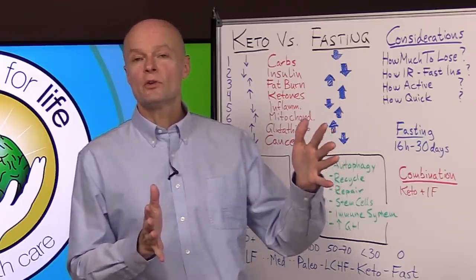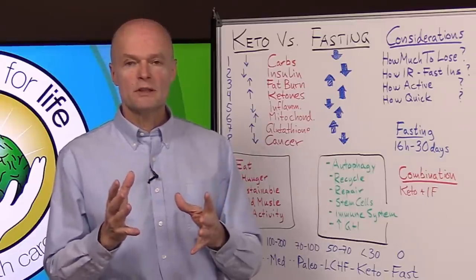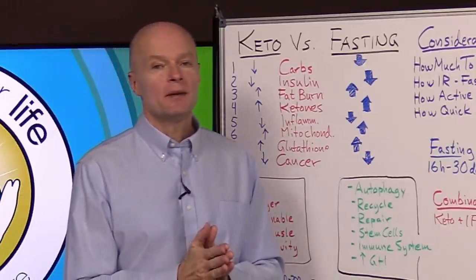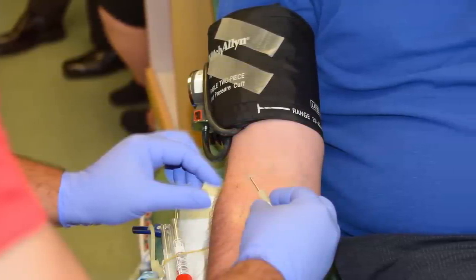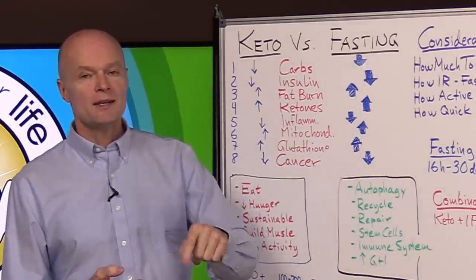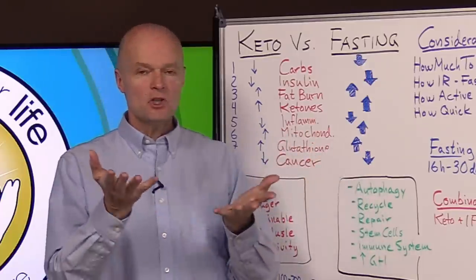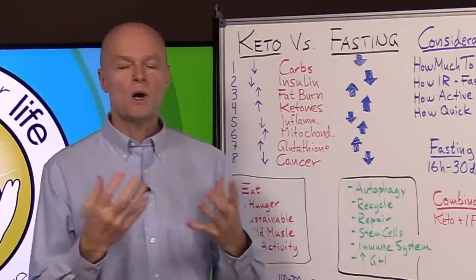Don't go very long without medical supervision from someone who can monitor closely. But if you increase gradually and pay attention to how you feel, you should be fine. Strongly recommended: with both the ketogenic diet and intermittent fasting, monitor your glucose and ketones. Glucose should go down and ketones should go up. If those expected changes aren't happening, back off, regroup, try again, and consider consulting with someone to understand why.